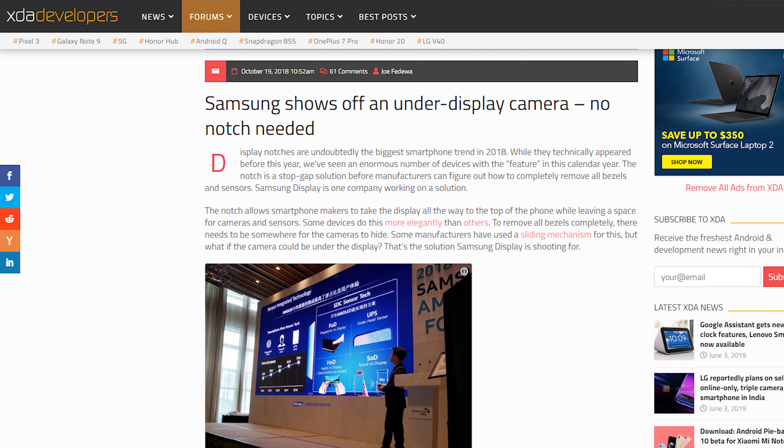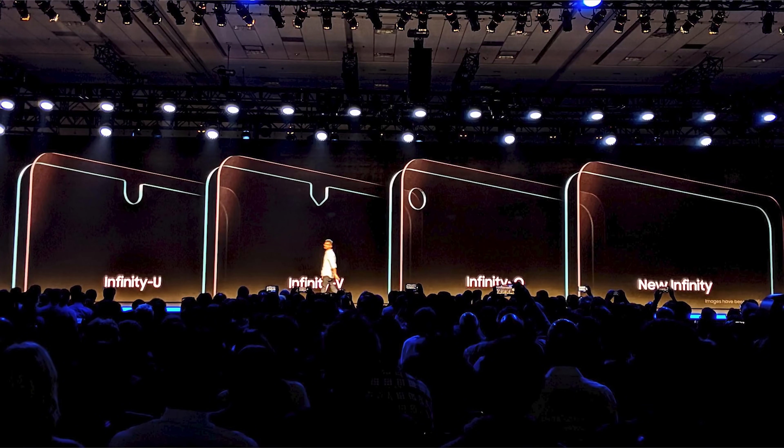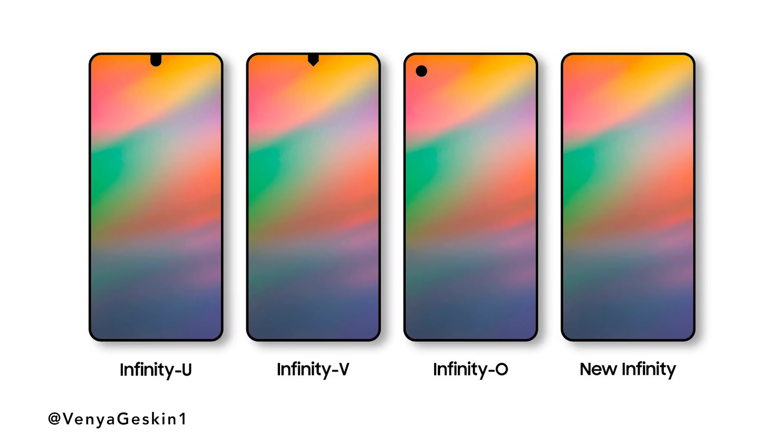Keep in mind these guys aren't first — Samsung's been working on this technology for quite a while. Even in 2018 they were showing slides of their work on under-display sensors, and earlier this year they showed their whole Infinity Display lineup, with the new Infinity being the end goal. But it's super interesting that these two Chinese companies, out of nowhere, showcased this technology in a fully functioning prototype.